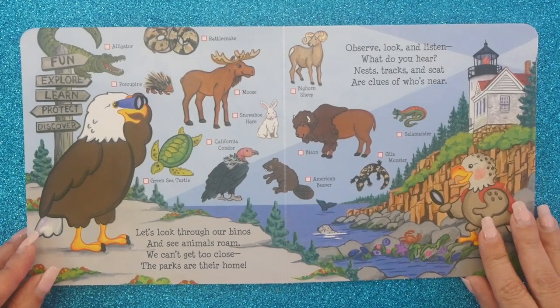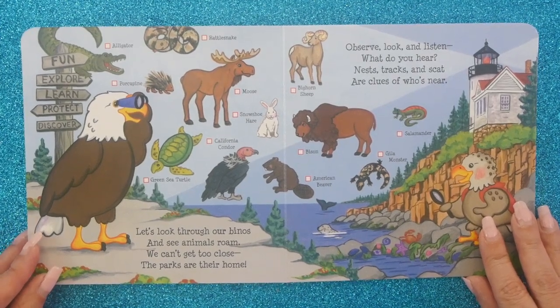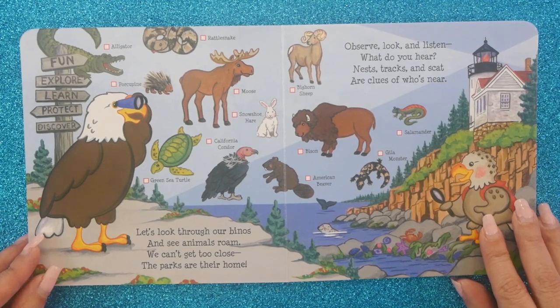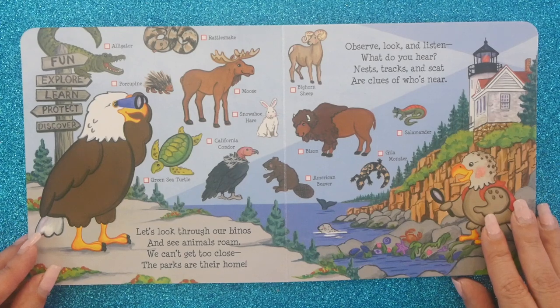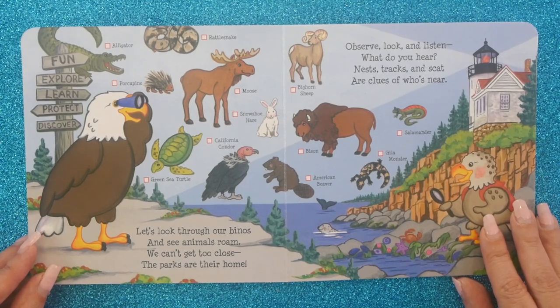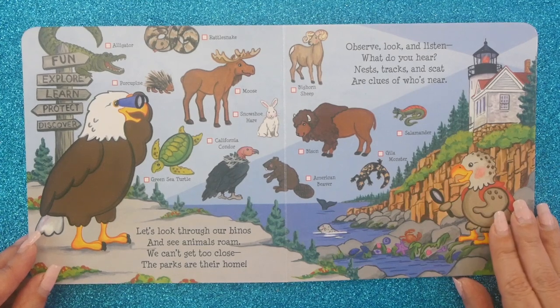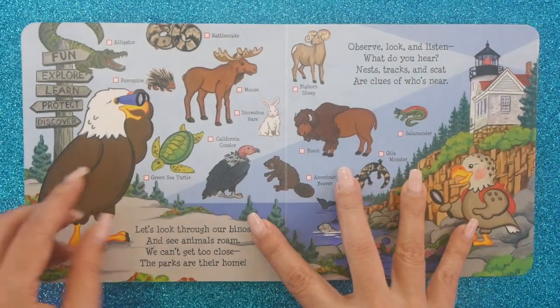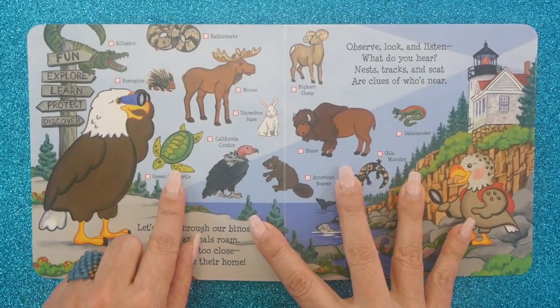Let's look through our binos and see animals roam. We can't get too close — the parks are their home. Observe, look and listen. What do you hear? Nests, tracks and scat are clues of who's near. Now we're back to the outdoors — here you've got a green sea turtle.